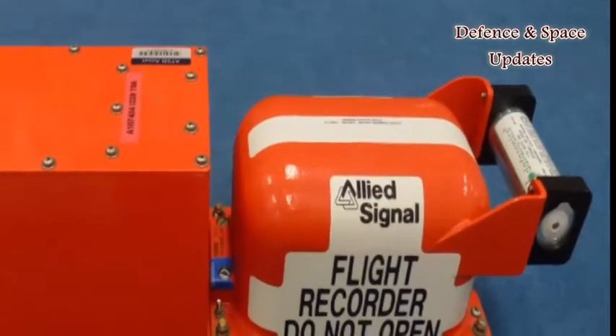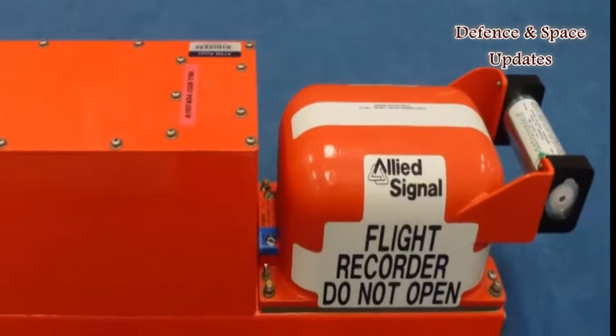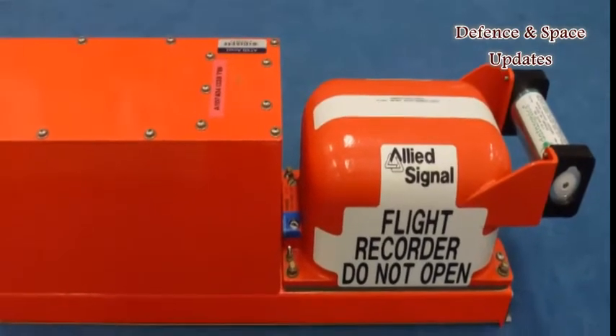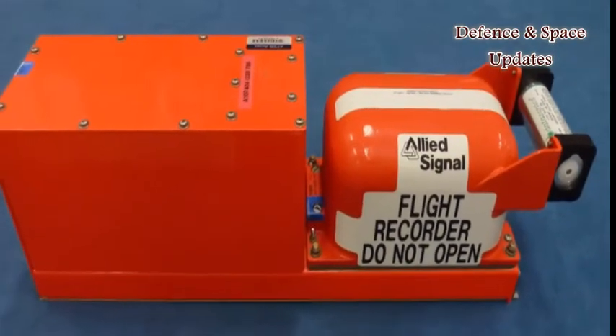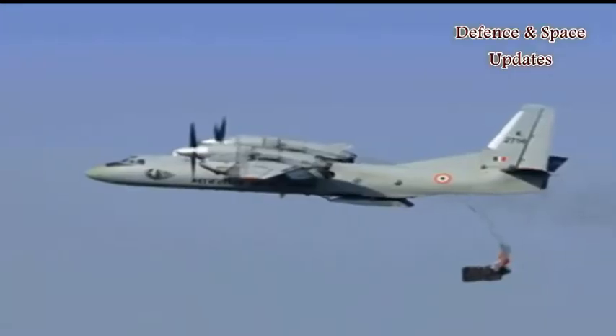Learning from past air crashes, DRDO has developed an ejectable and floating black box for planes. The device will eject from an aircraft when it sinks after an accident and will get activated after coming in contact with water.